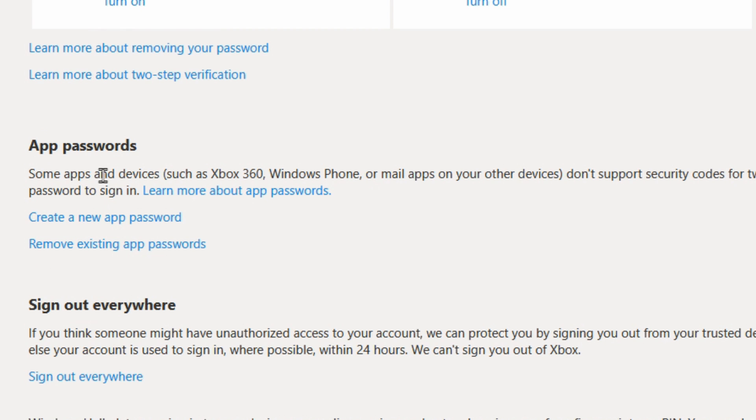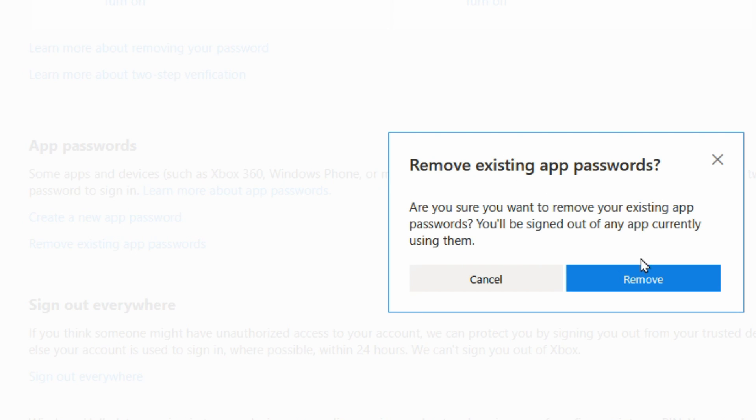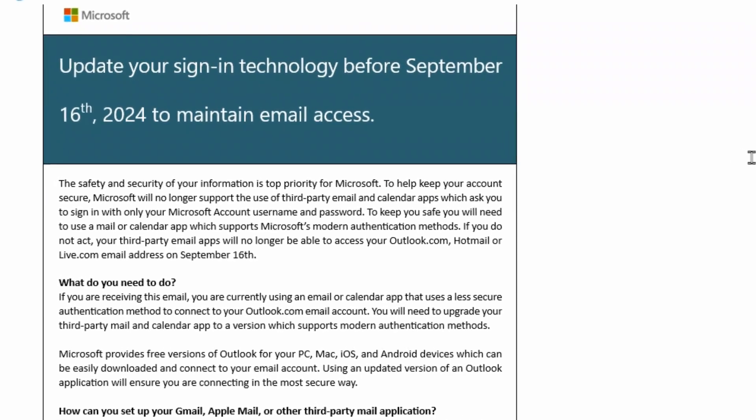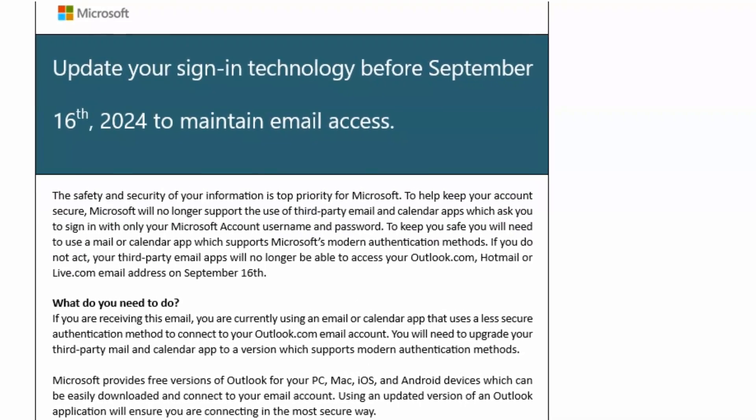When you scroll down you won't see what the passwords are or the list of passwords — not even like what Gmail has. You only see a link that says Remove existing app passwords. If you click on that you can remove any of the app passwords so that you can create them again from scratch. You'll see that it just says Create new — it doesn't say remove because there are no app passwords. Hopefully you now understand a little better what this email means and what you can do about it.